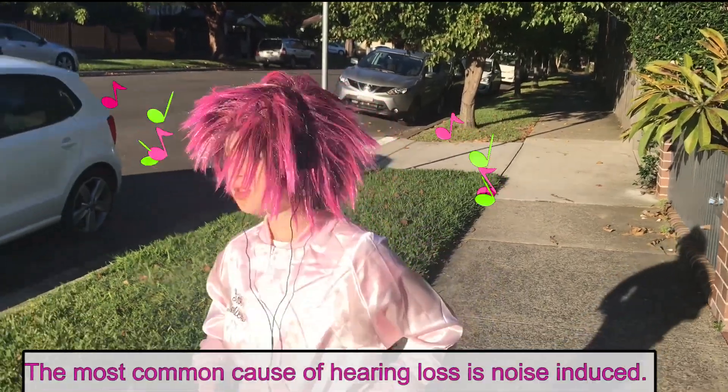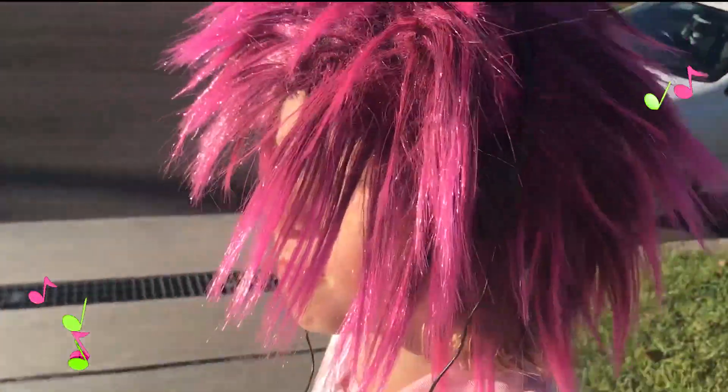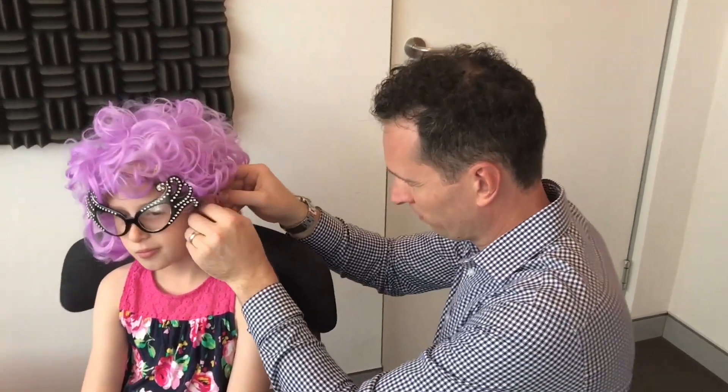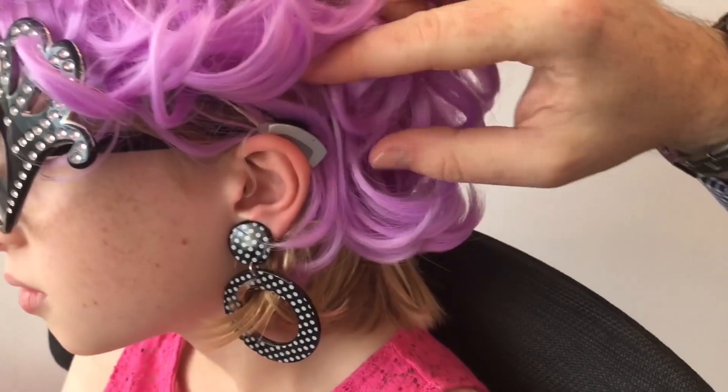When Granny was younger, she listened to music all day. That's why her hearing is so bad. It takes many years to notice the damage. It's too late for Granny — she had to get hearing aids.